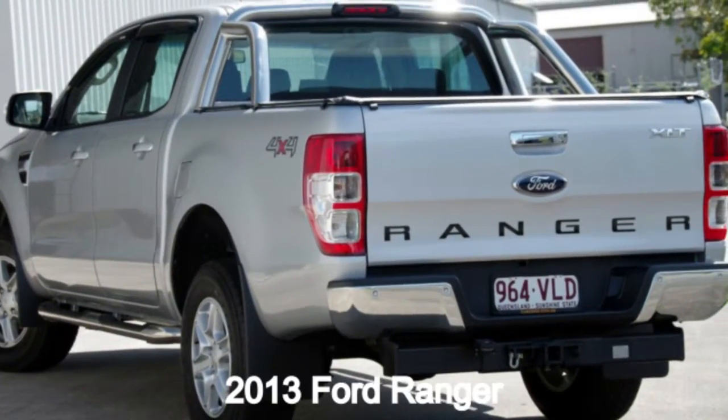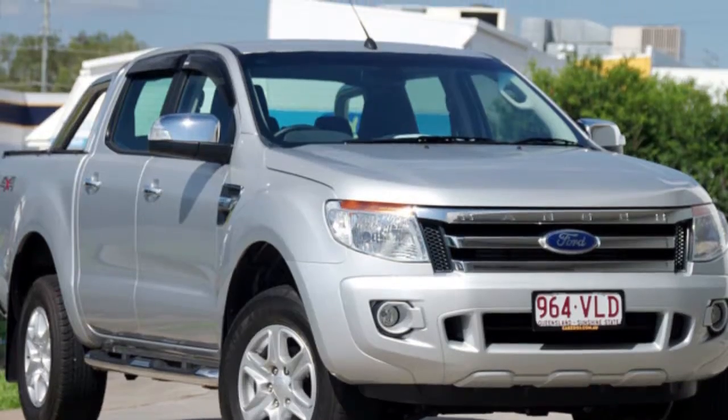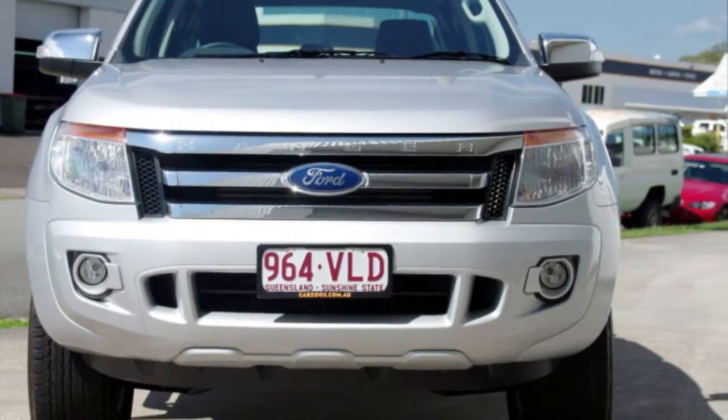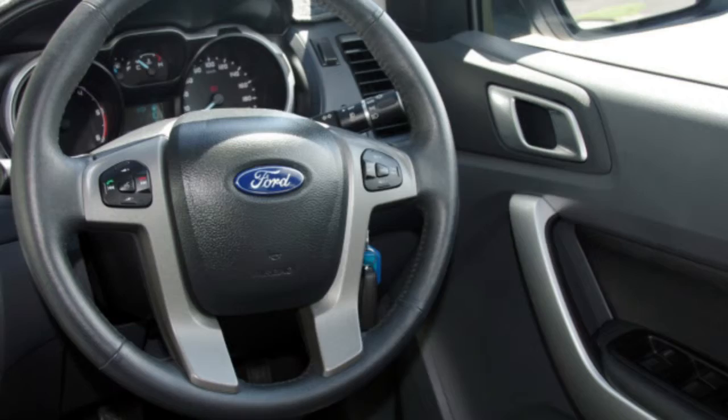Looking for a 2013 Ford Ranger? This Ranger has a reliable 3.2 litre engine that gives you more control with its manual transmission. The attractive silver exterior is complemented by its stylish interior.